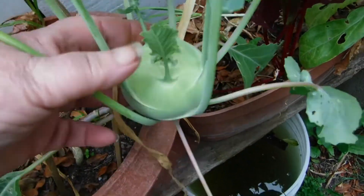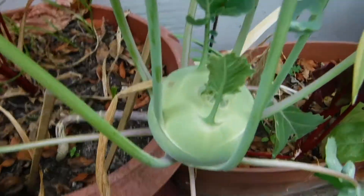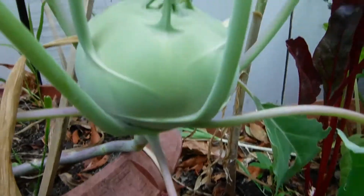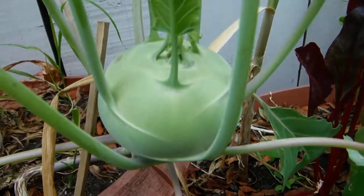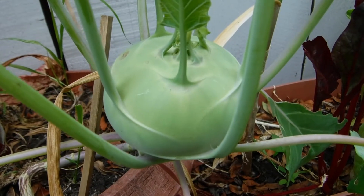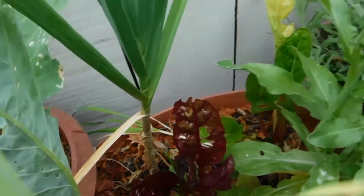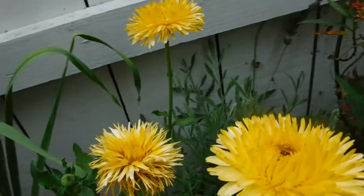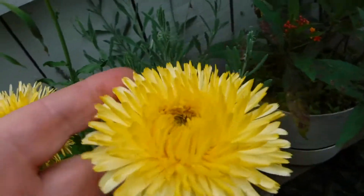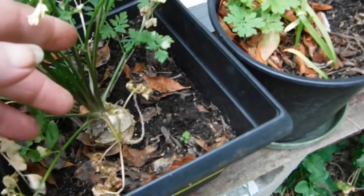I'd say a couple more days, then I'll be eating kohlrabi. I was asked, do I cook my kohlrabi? No — I prefer eating it raw. I eat most things raw. I just slice it paper thin and eat it with or without dip, just crunch on it. My only decent garlics. Calendula petals — put them in the nesting boxes. My parsley, parsnip-rooted parsley.